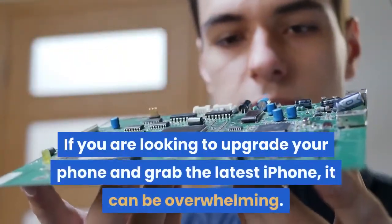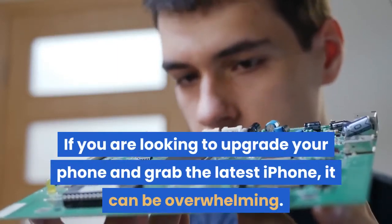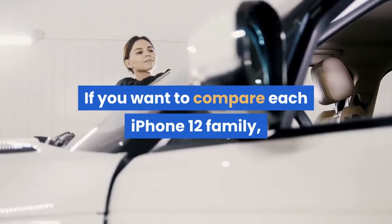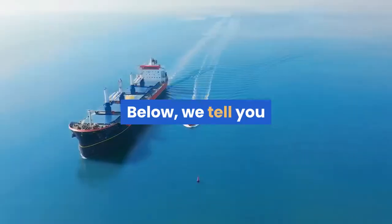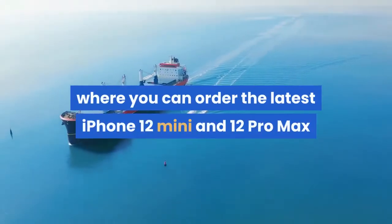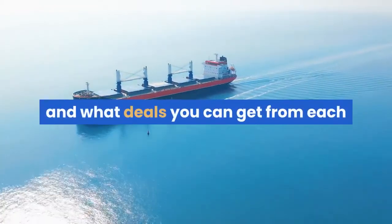If you are looking to upgrade your phone and grab the latest iPhone, it can be overwhelming. If you want to compare each iPhone 12 model, my colleague Haim Gartenberg wrote an in-depth article detailing key differences between each model. Below, we tell you where you can order the latest iPhone 12 Mini and 12 Pro Max and what deals you can get from each retailer.